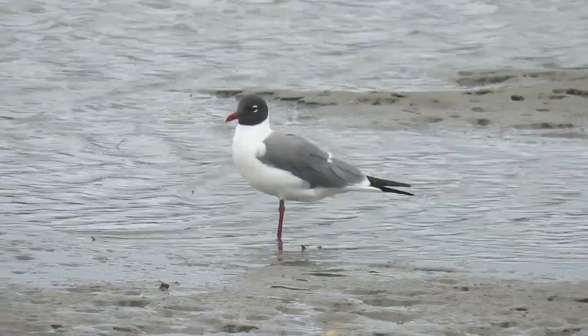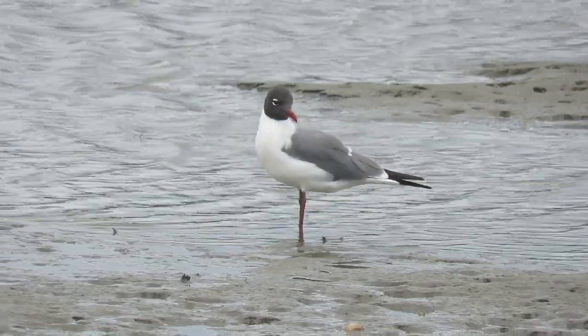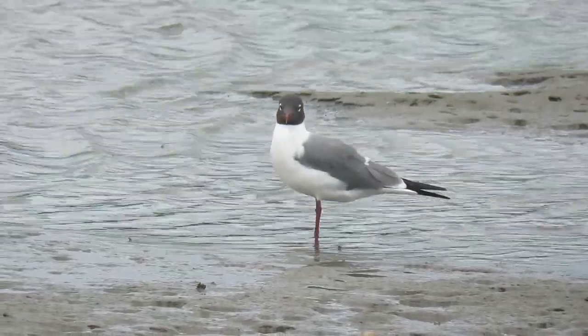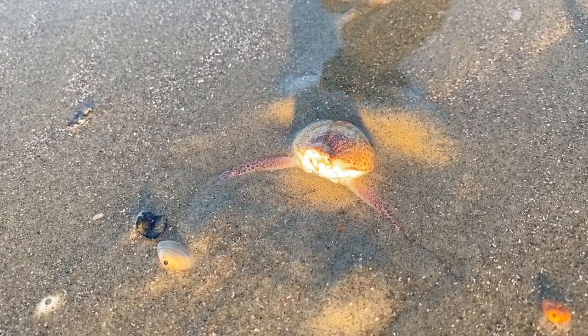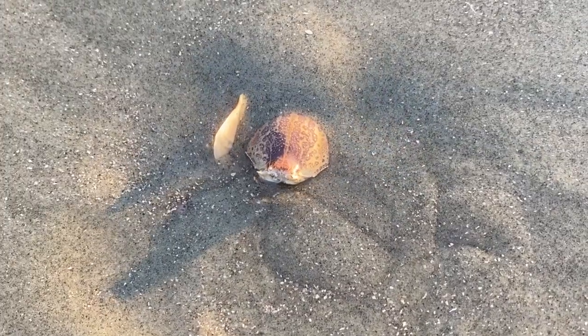It also hides them and protects them from being eaten by gulls or sea turtles. It's possible that their name comes from their shape or the way that their abdomen can close around their eggs and protect them as they bury themselves backwards.